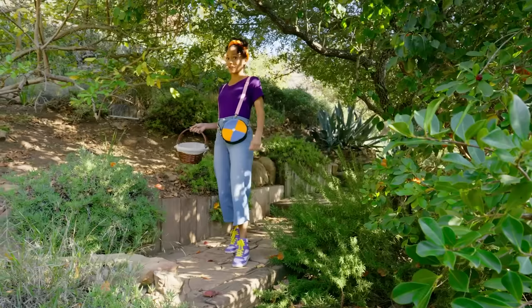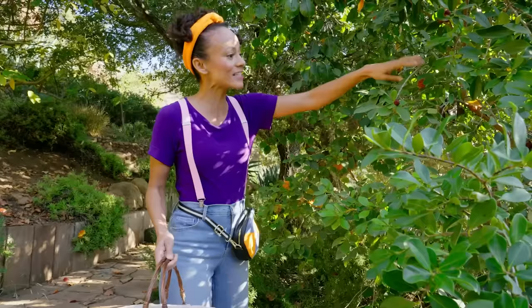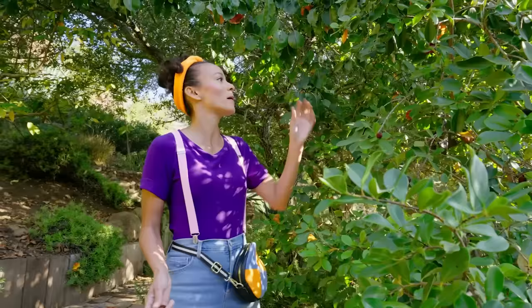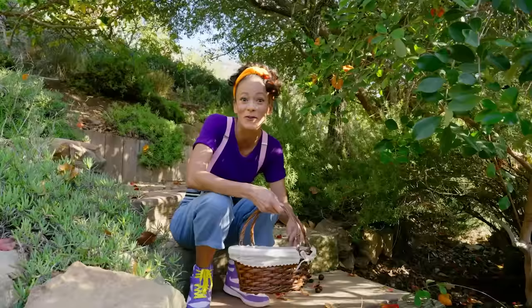I wonder if I can find a fruit tree so I can pick some fruit for a popsicle for Blippi! Wait a second — here's one right here! This is a strawberry guava tree! There are different kinds of guava, but this is strawberry guava, which is really yummy! It's round and kind of red — it's so yummy! This will be the perfect ingredient for a popsicle for Blippi!